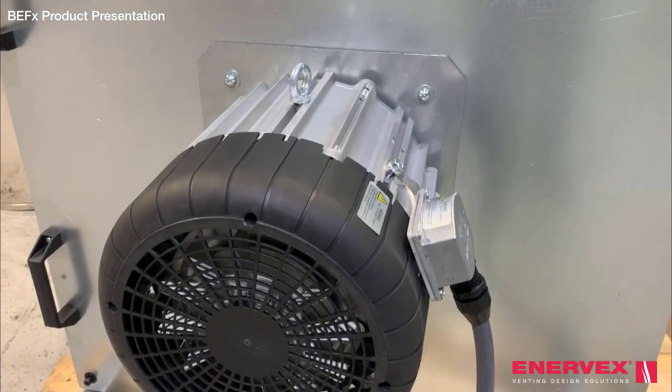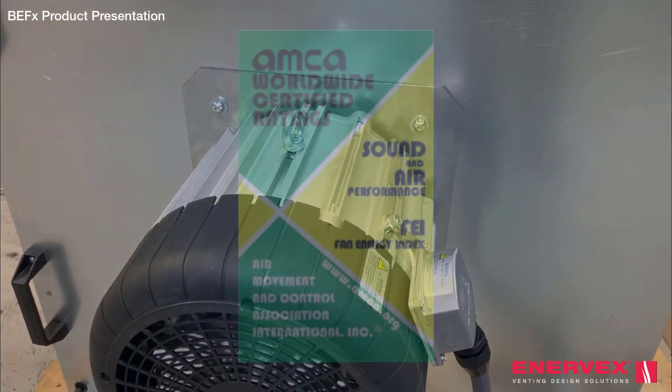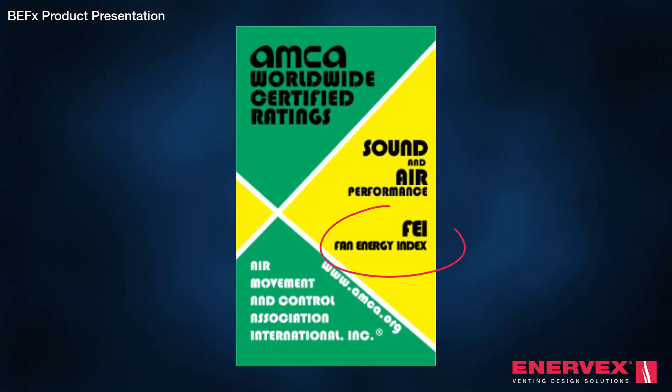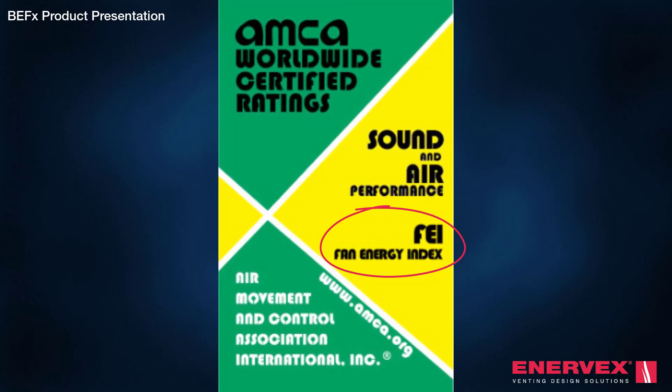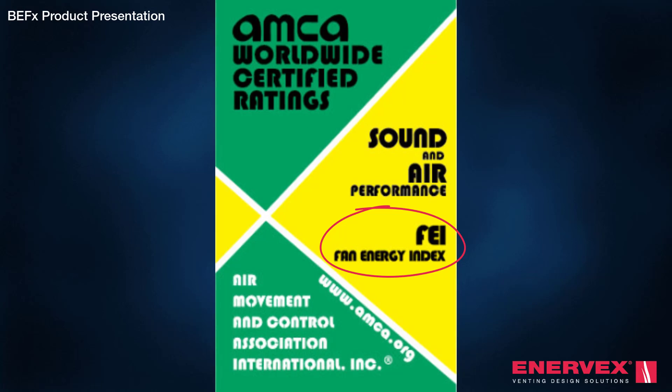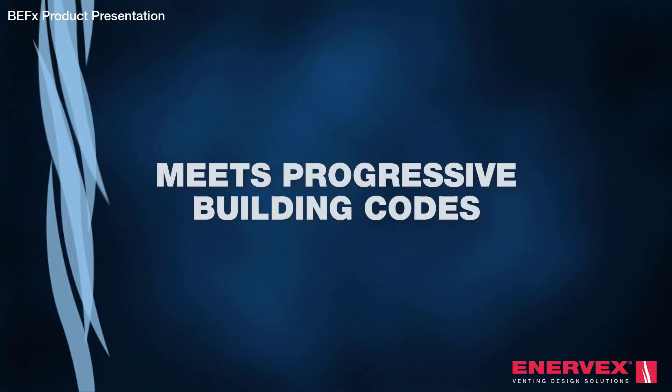The variable speed BEF-X is one of the few AMCA FEI rated centrifugal fans with capacities up to 30,000 CFM. It matches perfectly with progressive building and energy codes prioritising fan energy efficiency.